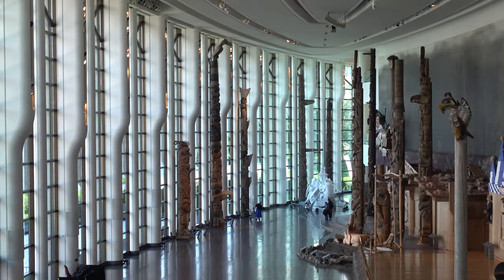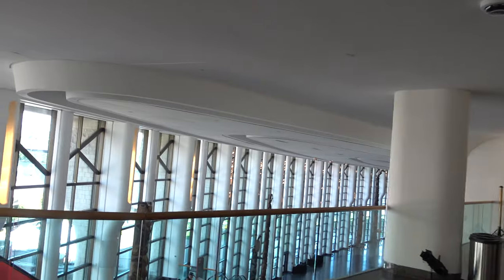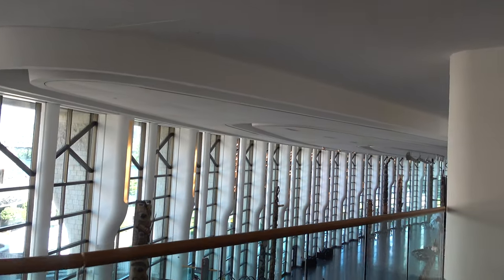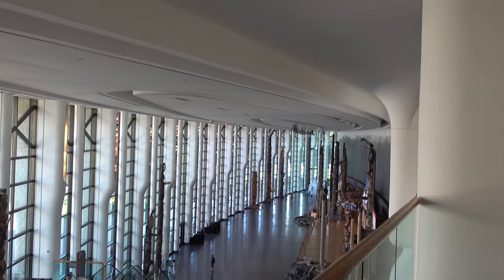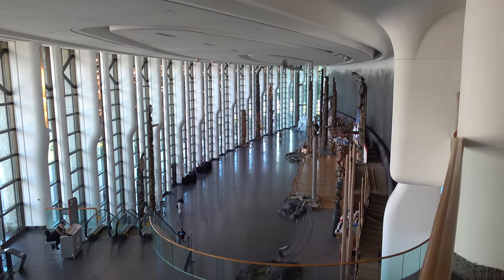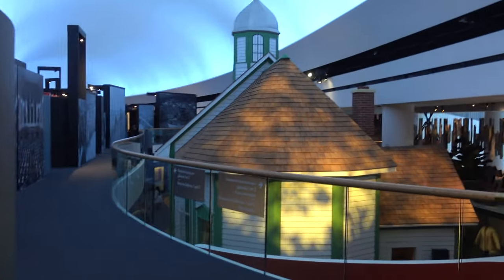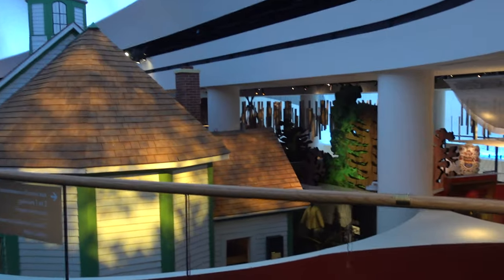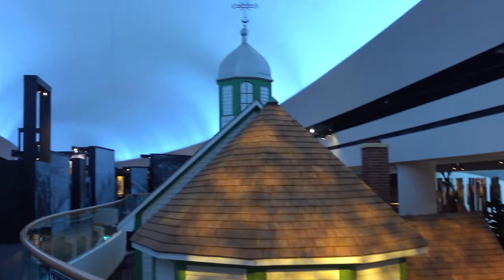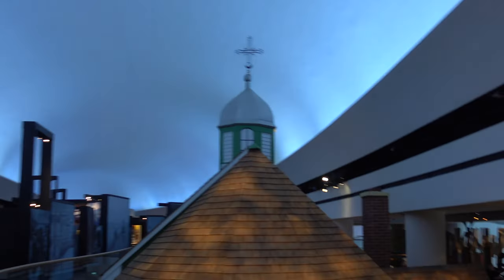What's going to happen is we're going to go to the top, which is the third floor, and experience modern Canada first, so we're going in reverse of how this is actually constructed. That way we can end at the Great Hall. So here we are - modern Canada, level four. You can see that this Great Hall roof experience just continues through the entire building.